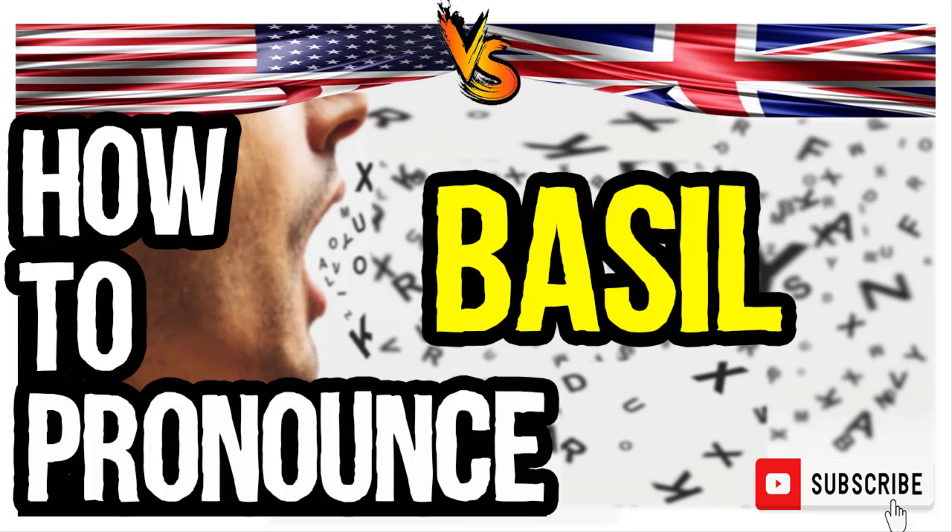So, how do you go about pronouncing it? In American English: Basil. And in British English: Basil.